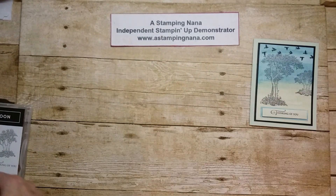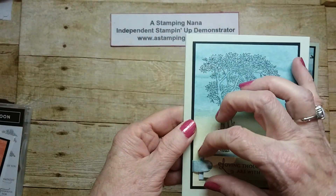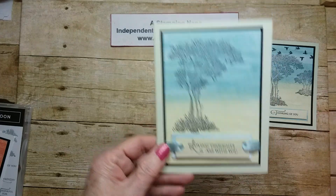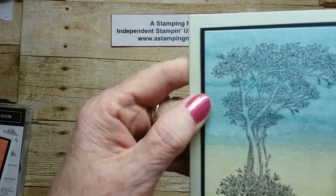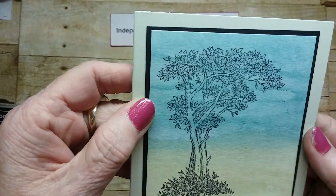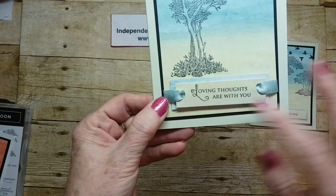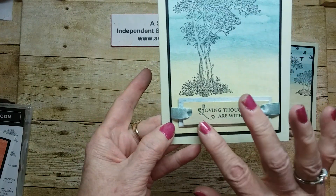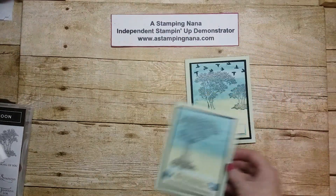This is the same brusho and watercolored paper, but I did it a little differently and put the sentiment with no birds or second tree — just one lonely little tree. There's Wink-A-Stella on the tree, and then just a little bit of ribbon bling where the sentiment is.